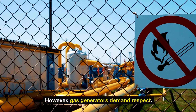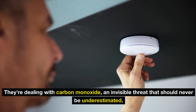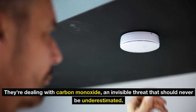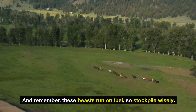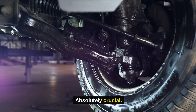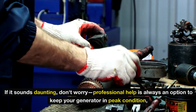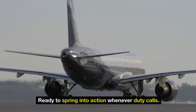Gas generators demand respect — they're dealing with carbon monoxide, an invisible threat that should never be underestimated. Following the manufacturer's guidelines isn't just recommended, it's essential. And remember, these beasts run on fuel, so stockpile wisely. Maintenance is absolutely crucial. If it sounds daunting, don't worry — professional help is always an option to keep your generator in peak condition, ready to spring into action whenever duty calls.